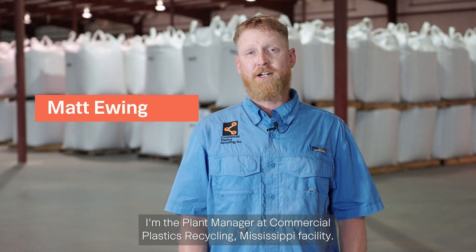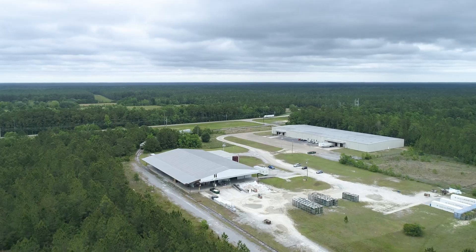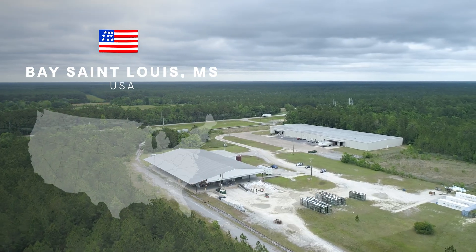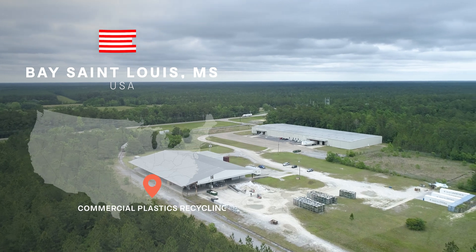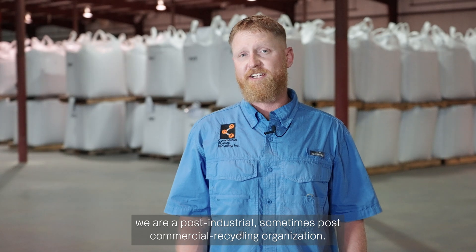My name is Matt Ewing. I'm the plant manager at Commercial Plastic Recycling Mississippi facility. Here at CPR Mississippi, we are a post-industrial, sometimes post-commercial recycling organization.